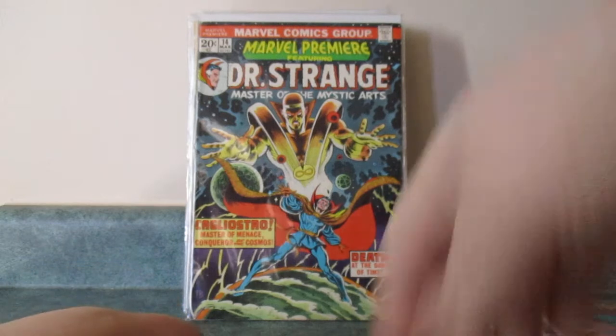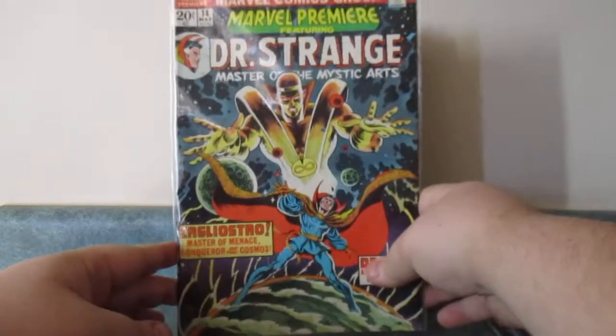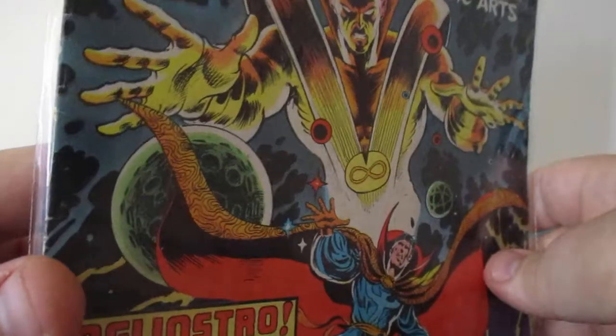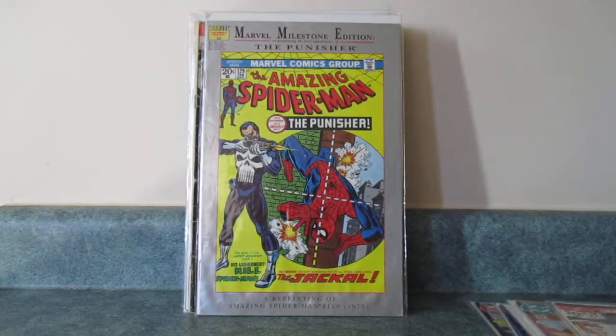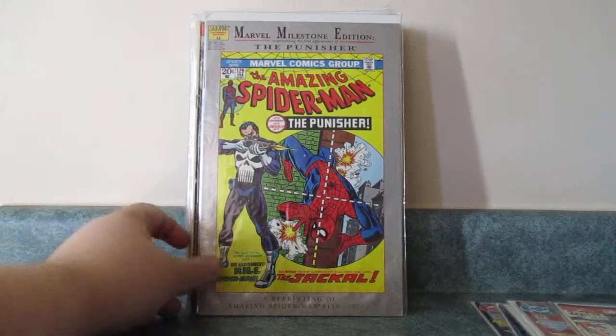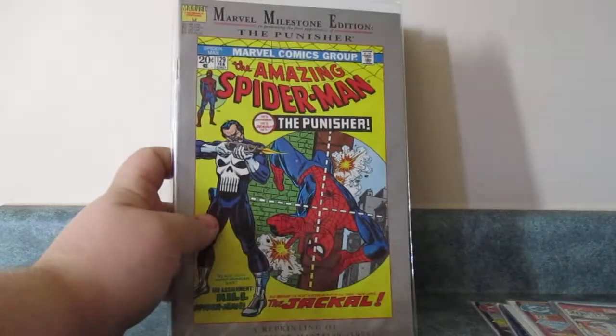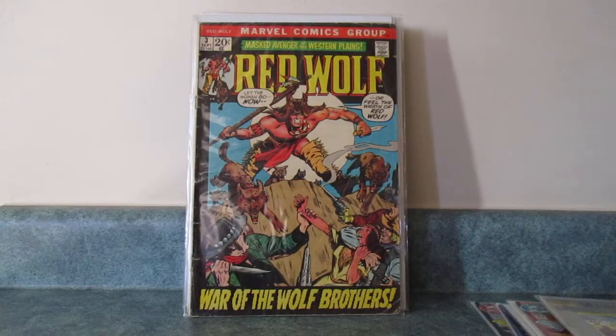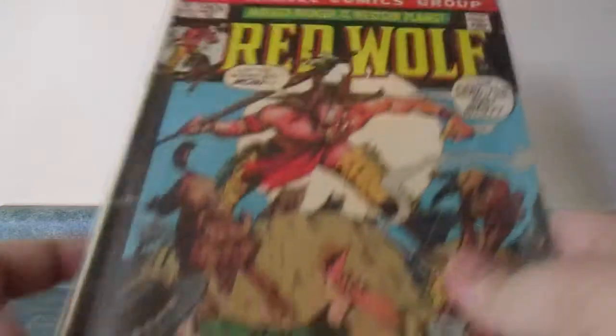Now we have Marvel Premiere 14 — pretty good condition, some spine wear, but that's about all I can see. Amazing Spider-Man Issue 129 Marvel Milestone reprint — pretty decent looking book. Red Wolf Issue 3; I just bought it because I like the cover.